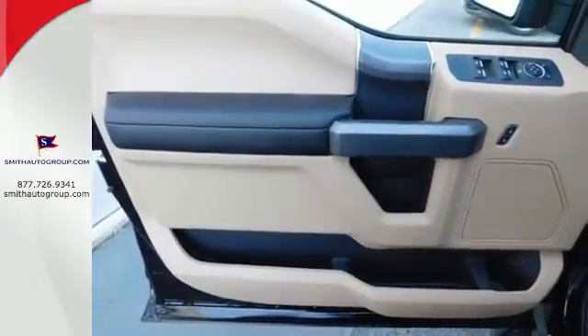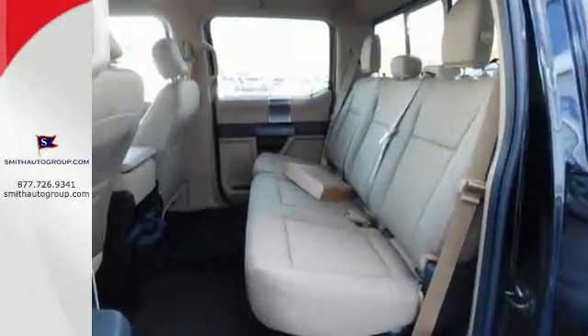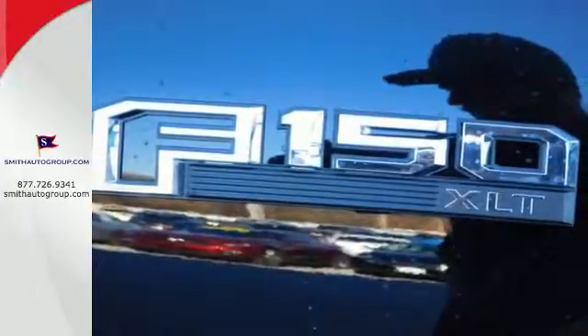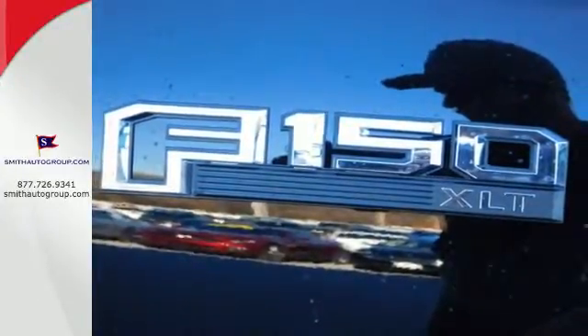Safety features including curve control, advanced track with roll stability control, and multiple airbags make this hard-working truck a safe bet. For work or for play, this F-150 delivers.